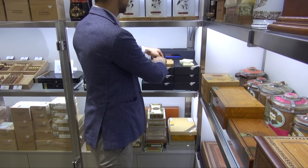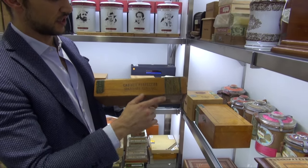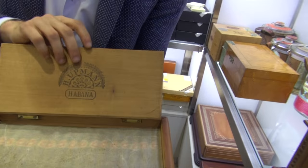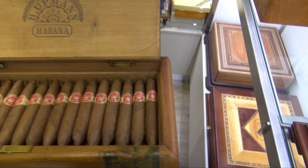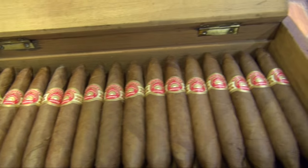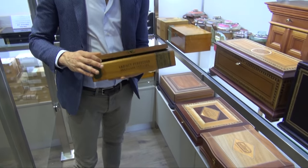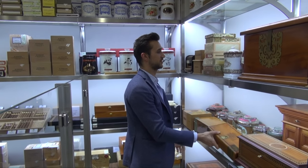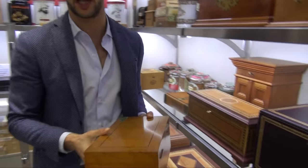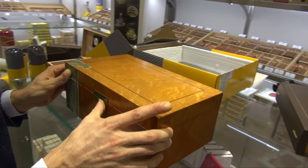Then we have some humidors from private collectors. This is the Mariner series of H. Upmann Perfectos — made for the Marine Corps of the US. You can find the Cuban seal and the US one. You can open it and inside you find the Perfectos — beautiful, well-conditioned, smokable H. Upmann cigars. Looking at the collection, it's mostly H. Upmann because it was the brand that had the best range of vitolas in that period.